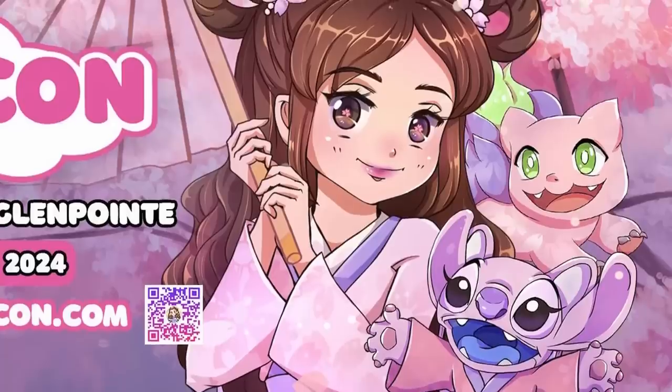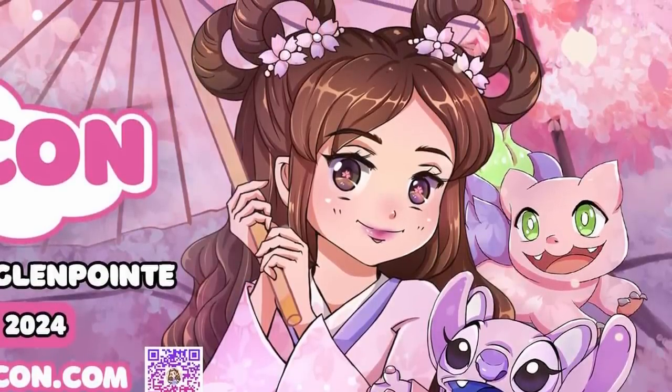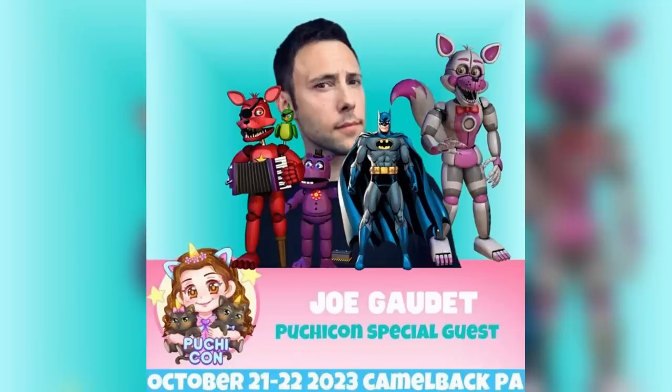Are you going to be picking up that Puppet plush? Next up, we got some news on a brand new convention happening in October — Poochacon, which is an anime and gaming convention happening in Pennsylvania. They're going to have a little bit of a FNAF meetup. We got two voice actors from the games and two actresses from the movie making an appearance. First up, we've got Chris McCullough, who voices Foxy, as well as Pigpatch, Vlad, and Adventure Fredbear. The second game's voice actor is Joe Gaudette — he voices Mr. Hippo, Rockstar Foxy, and Funtime Foxy in Ultimate Custom Night.